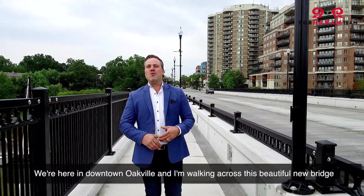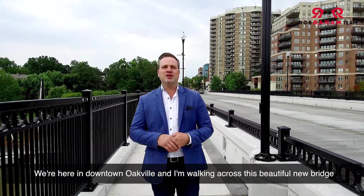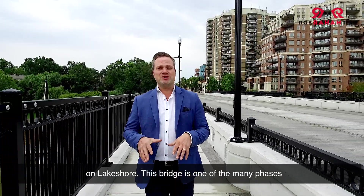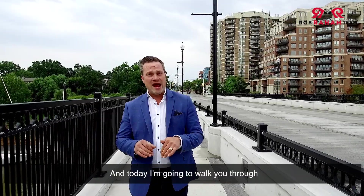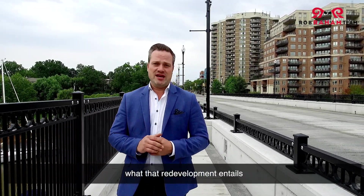We're here in downtown Oakville and I'm walking across this beautiful new bridge on Lakeshore. This bridge is one of the many phases of the new redevelopment of downtown Oakville, and today I'm going to walk you through what that redevelopment entails.